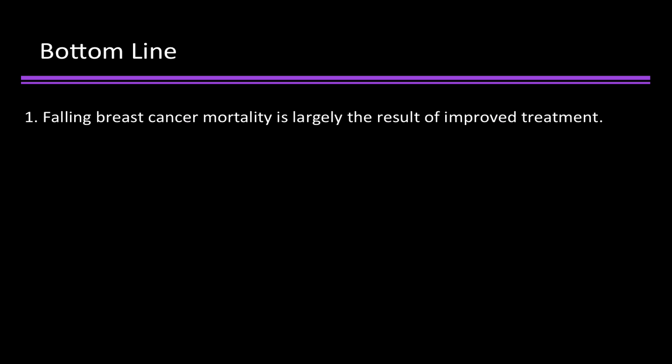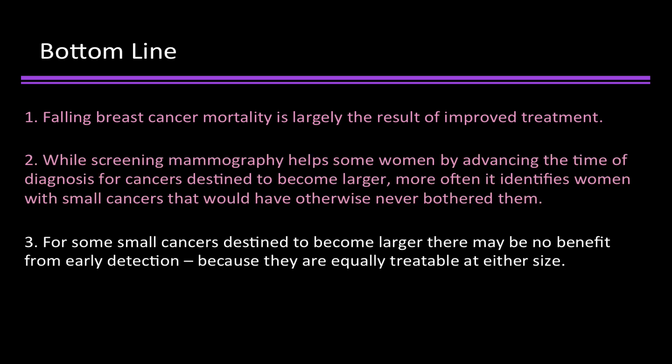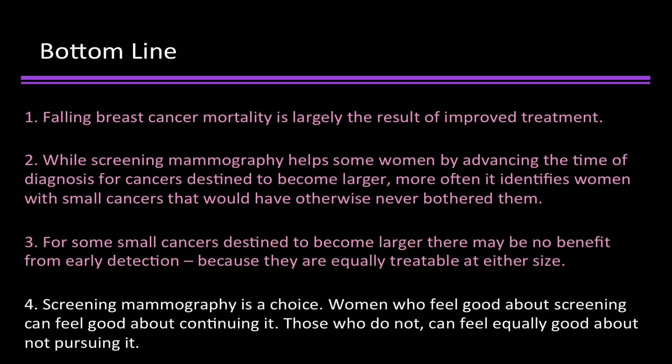Here's the bottom line. 1: Falling breast cancer mortality is largely the result of improved treatment. 2: While screening mammography helps some women by advancing the time of diagnosis for cancers destined to become larger, more often it identifies women with small cancers that would have otherwise never bothered them. 3: For some small cancers destined to become larger, there may be no benefit from early detection because they're equally treatable at either size. 4: Screening mammography is a choice. Women who feel good about screening can feel good about continuing it. Those who do not can feel equally good about not pursuing it.